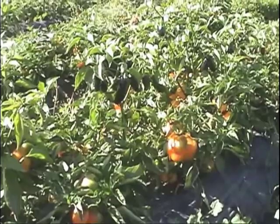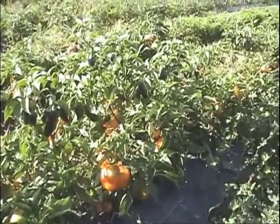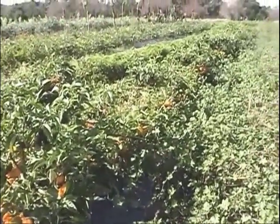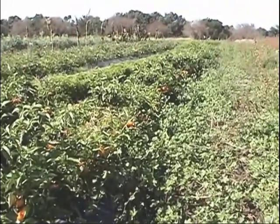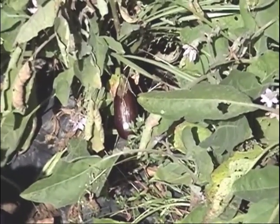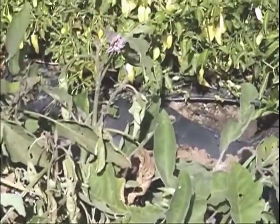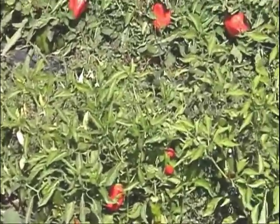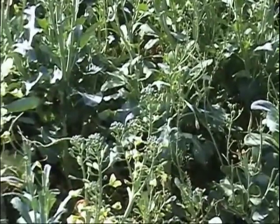These are Sylvia's peppers. This is Sylvia's eggplant. And there's some more — these are Sylvia's peppers. Here's some broccoli right here.